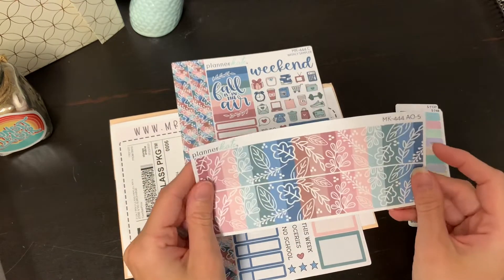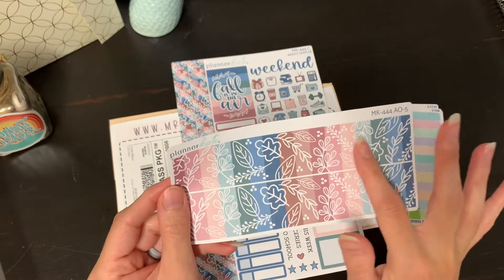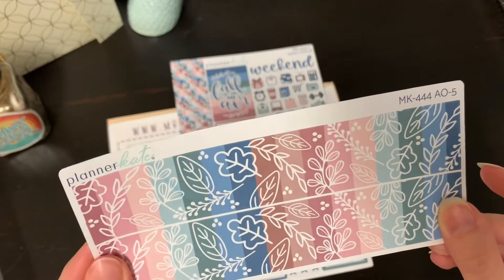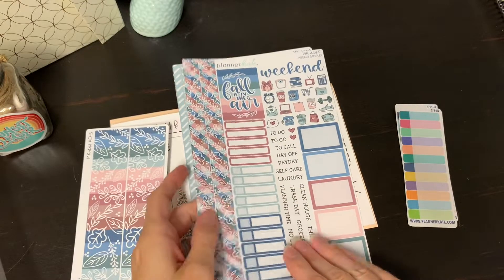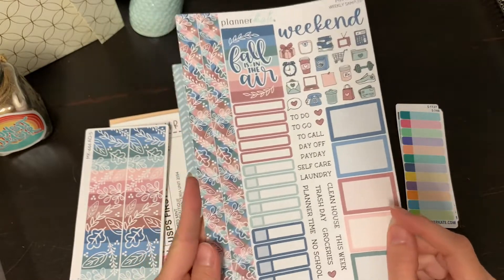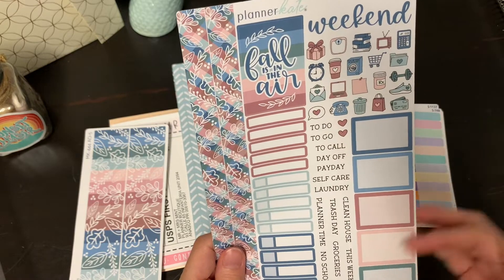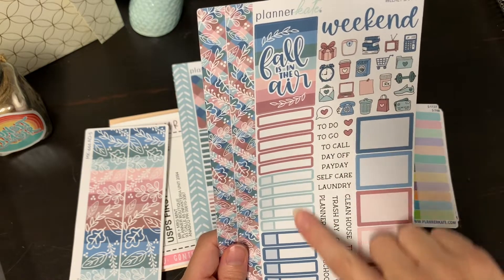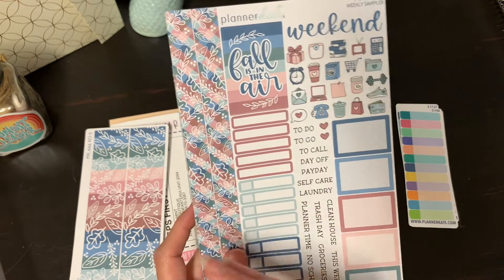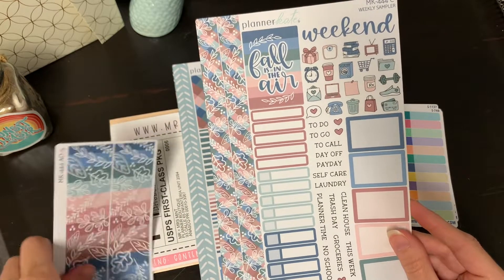And then this one is called Fall Feels. I wanted the really thick washy so that it would go at the top of like a monthly. I'm probably going to do this for either August or September — I haven't decided yet. But I want to put this on the top of like a monthly spread. And then I got this sampler. It says a weekly sampler — it tells you what it is at the top and how to find it. I got the sampler for Fall Feels, and it's got the smaller washy on the side.